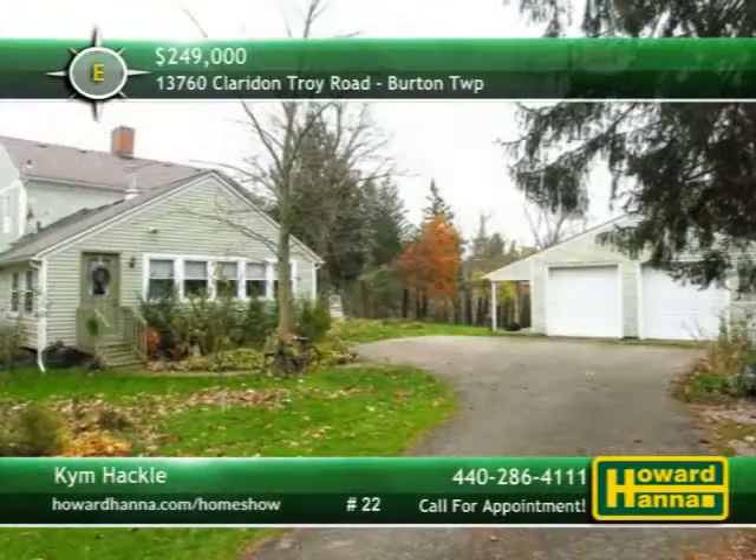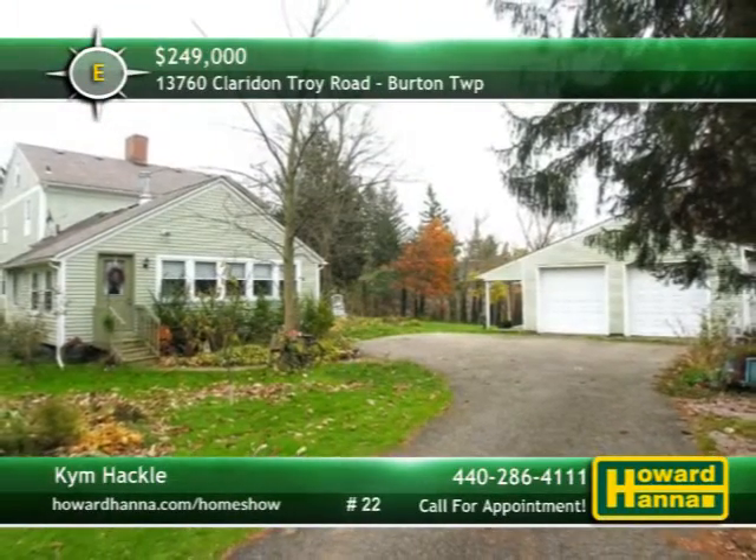The grounds are also open to an oversized two-car garage and an outbuilding suitable for use as a three-seasons office or workshop. For the chance to examine this home in person, please contact Kim Hackle.